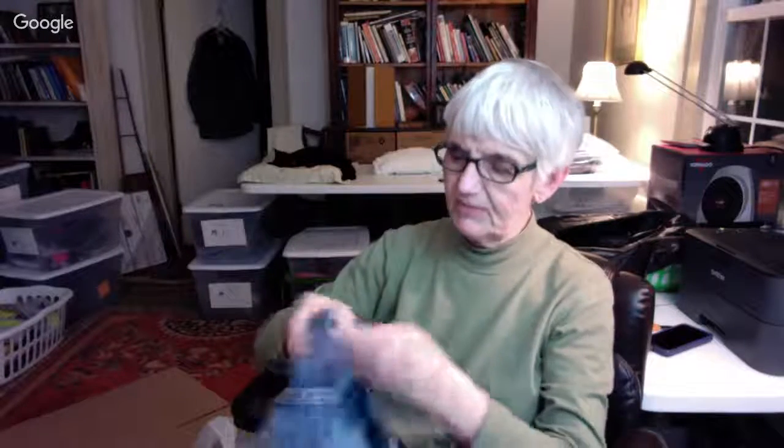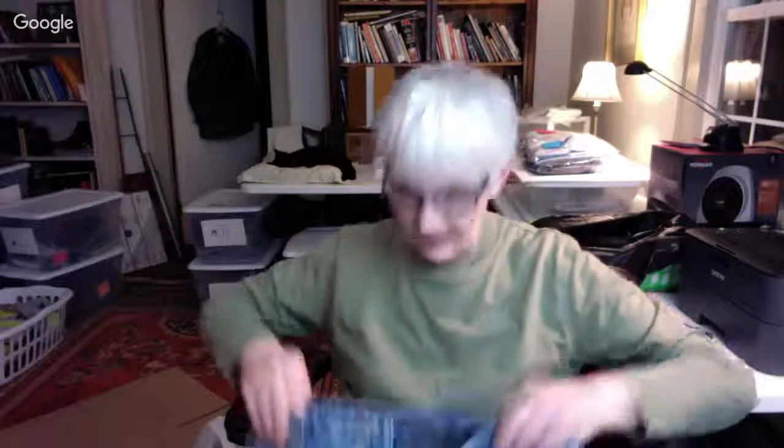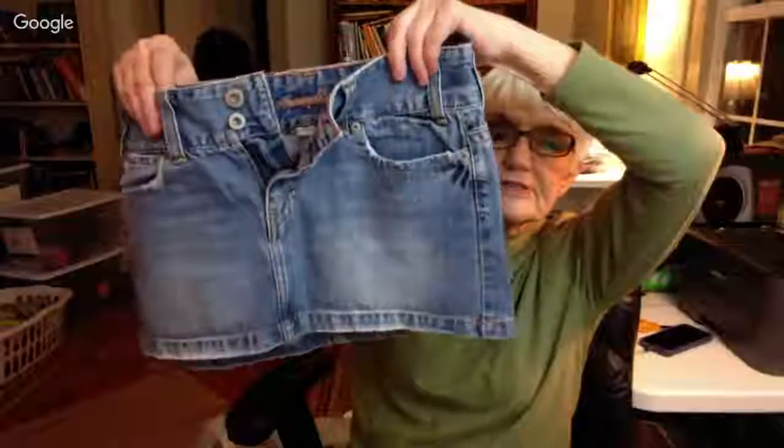Here's another little skirt by American Eagle with a double button on the top. It's a size six, just a little skirt.